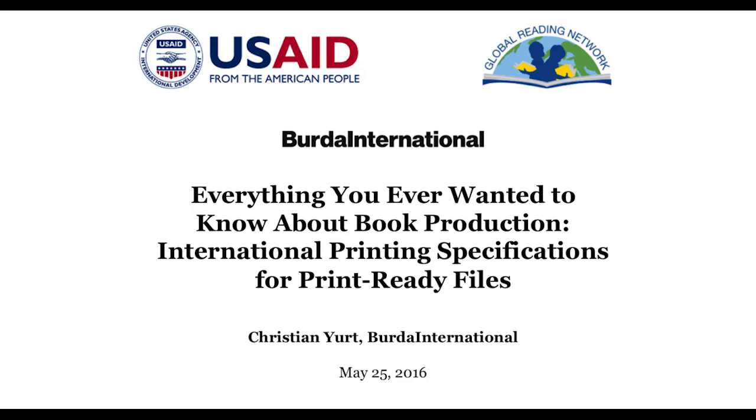Good morning, or good afternoon, everyone, depending on where you are sitting right now. My name is Kim Fold. I am the Research Manager for the REACH Project from URC. I welcome you all to Everything You Ever Wanted to Know About Book Production with Christian Yart.